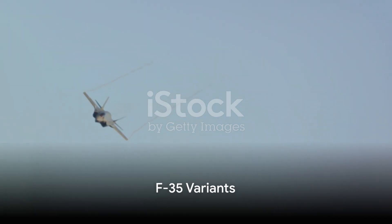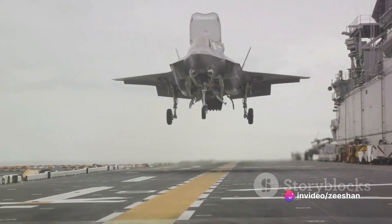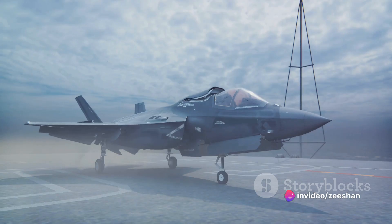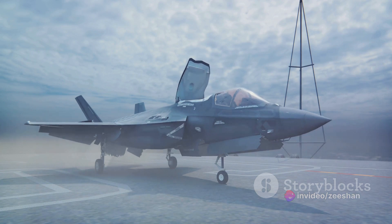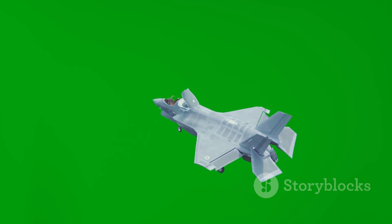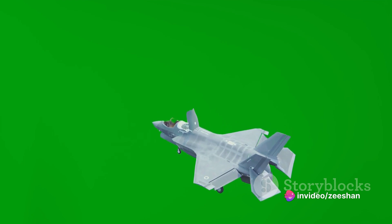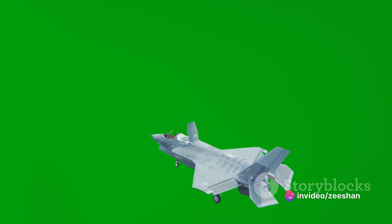The F-135 powers not one but several variants of the F-35 fighter jet, breathing life into three distinct models. The F-35A, a conventional take-off and landing variant, is the smallest member of the family, streamlined for agility in air-to-air combat. Then we have the F-35B, a short take-off and vertical landing variant, designed for use on amphibious ships and shorter runways. Finally, the F-35C is a carrier variant, boasting larger wings and stronger landing gear to withstand the rigors of catapult launches and deck landings on aircraft carriers.